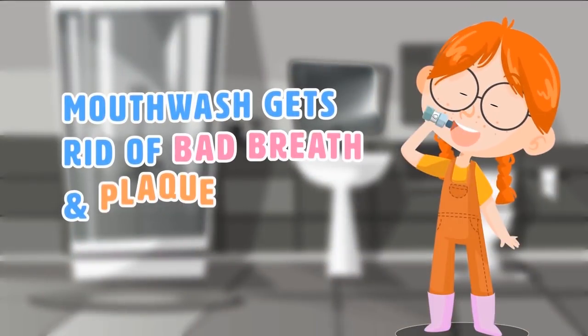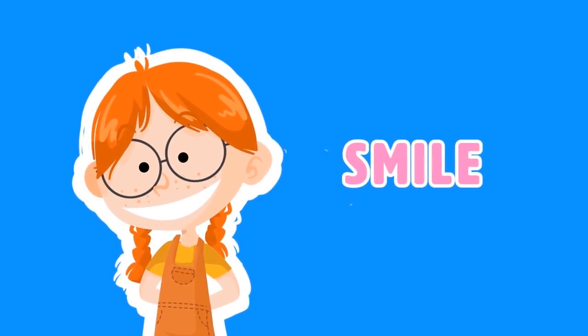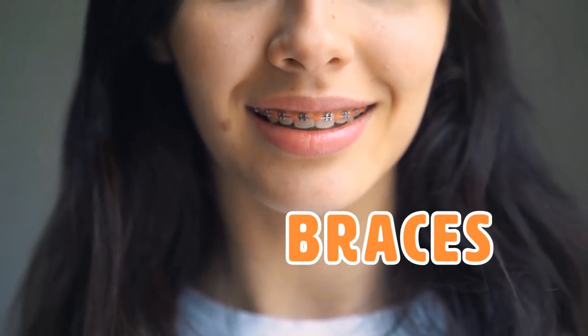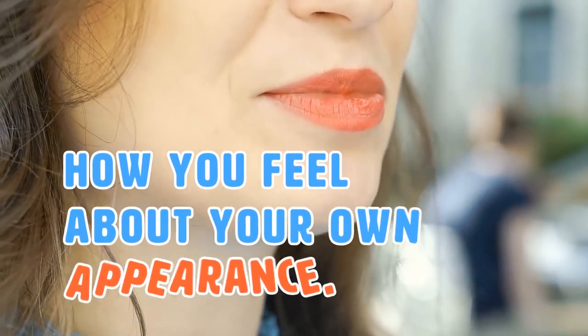This DIY mouthwash gets rid of bad breath and plaque! One of the most important features on your face is your smile. It's a fact that everybody wants to have perfect white teeth. Some people wear braces to get them super straight, others are lucky enough not to need anything special to get those perfect pearly whites. Regardless of what you aim for, having a flawless smile adds a lot to your confidence and how you feel about your own appearance.